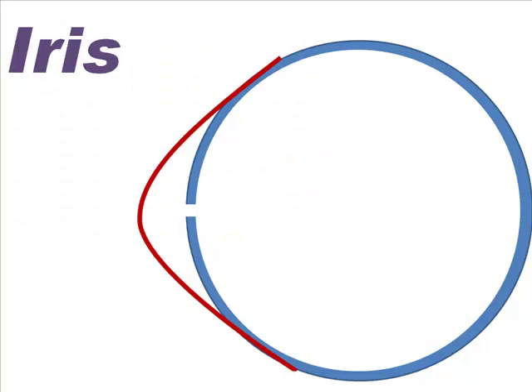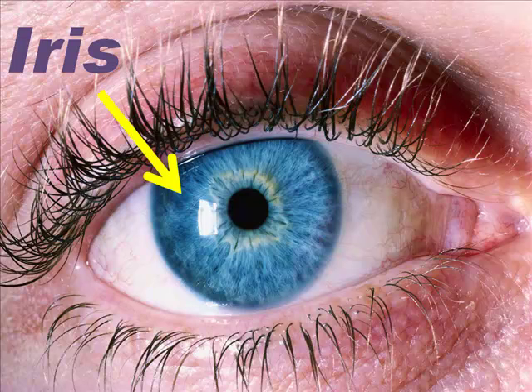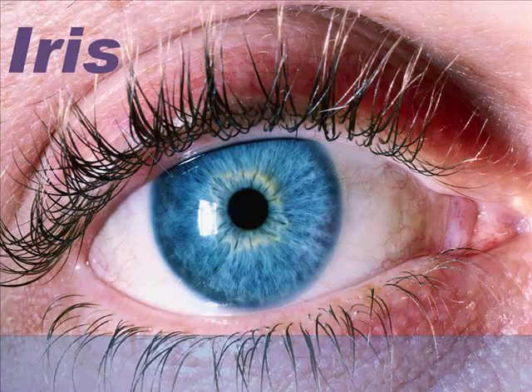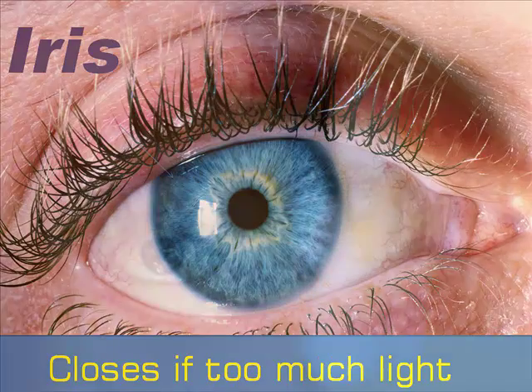Just in front of the lens is a mesh-like structure called the iris. It serves two functions. First, it opens and closes to control the amount of light entering the lens — sort of like the curtains that open and close to reveal the stage at a theater. The iris opens to reveal more of the lens and to let more light reach it, and begins to close when more light than is needed enters the eye. The iris allows a 16-to-1 ratio of change in light intensity.